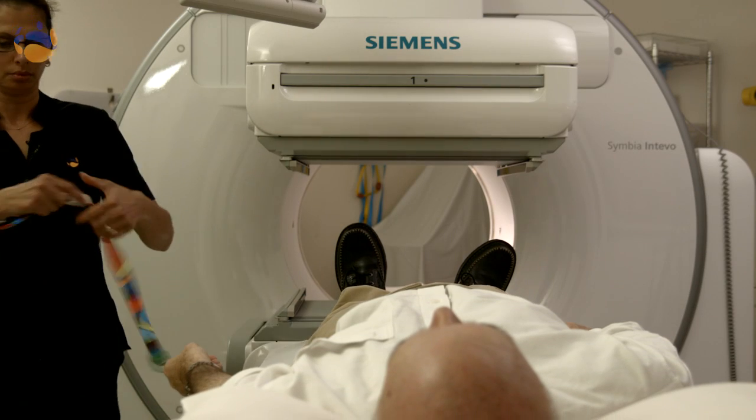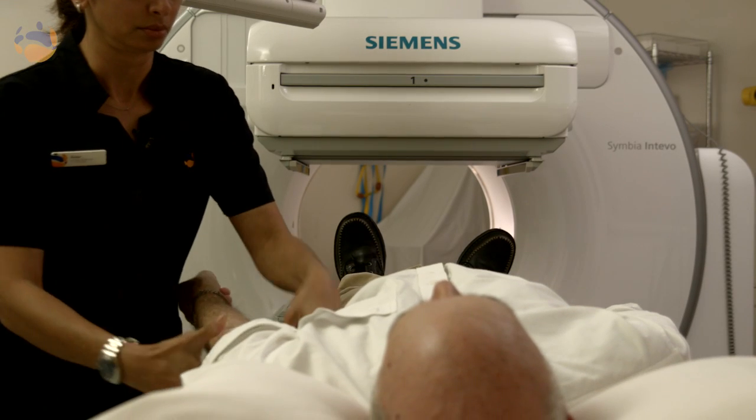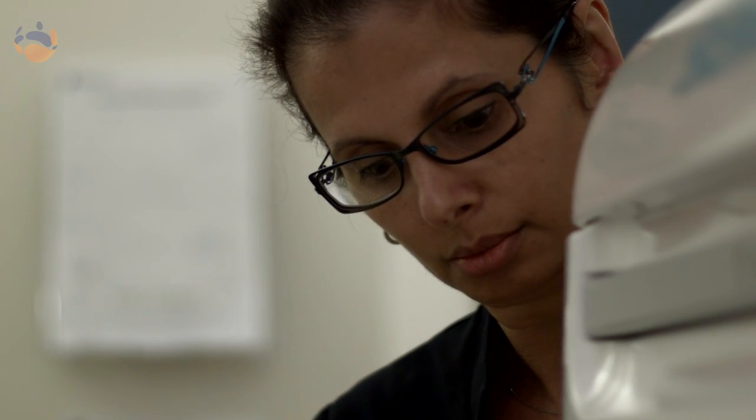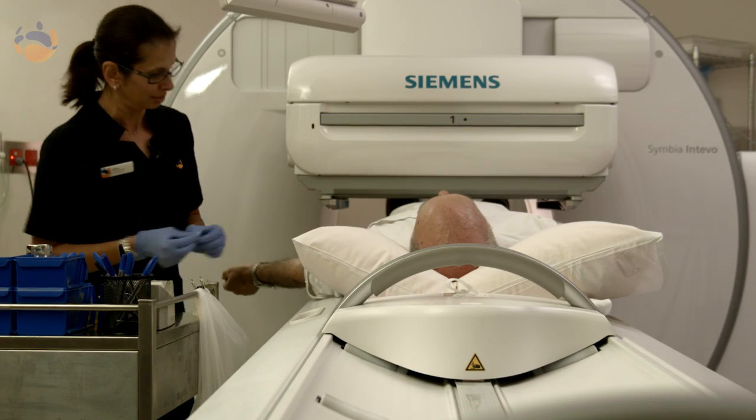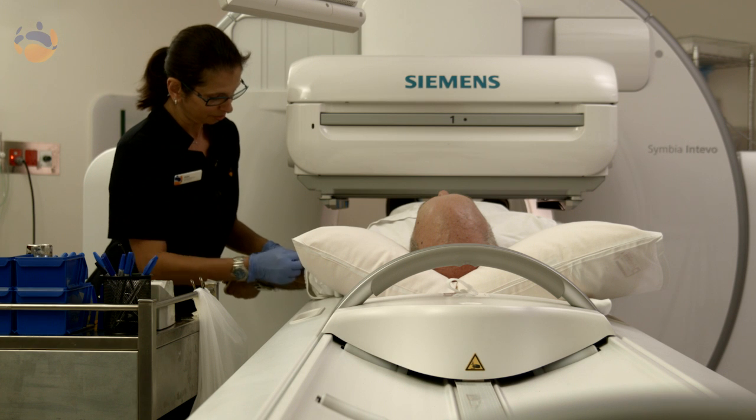A radiopharmaceutical is a special medication that is used in nuclear medicine. There is a radioactive component which helps create the image that the gamma camera will detect, and the pharmaceutical component determines where that injection will go in the body.